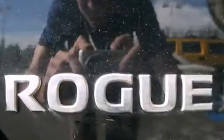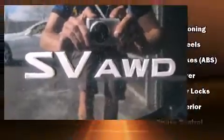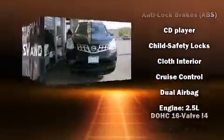The following features are included: a tachometer, a trip computer, an outside temperature display, and a split folding rear seat.